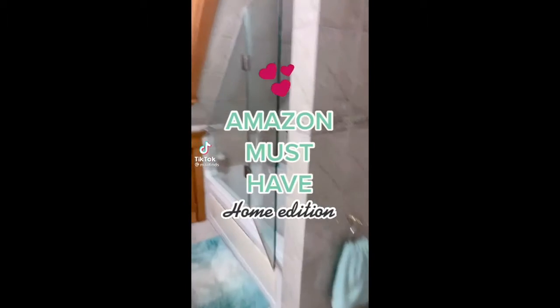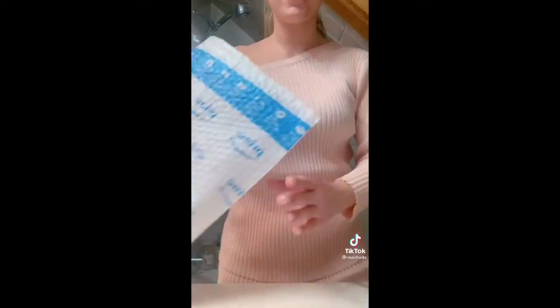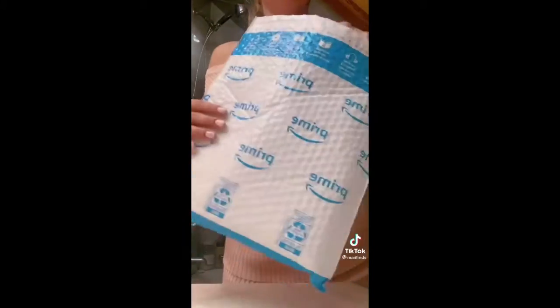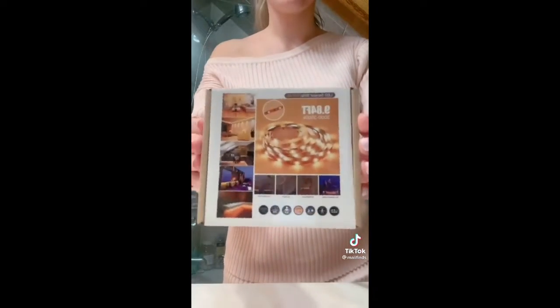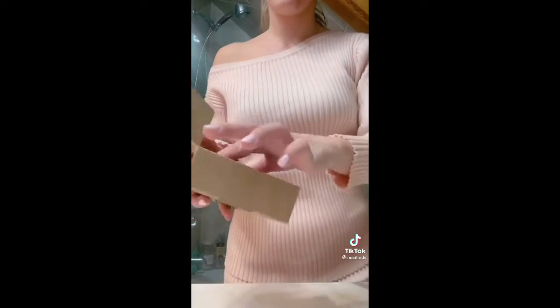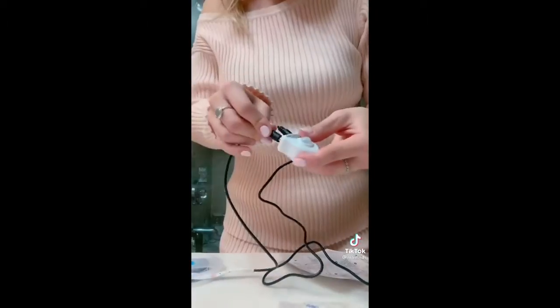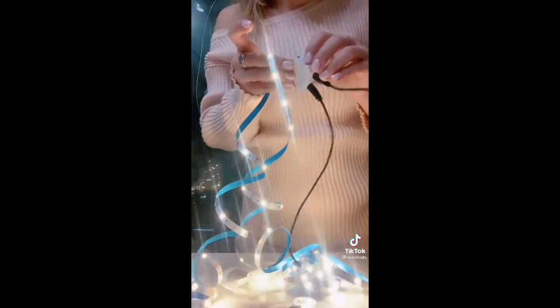Check this out because this is an Amazon item that I promise you won't want to miss out on. For only $20, this item will literally transform any space in your home. It's these LED motion-activated lights in the color white. Unboxing it, it comes with the motion sensor and the strip of lights. You can put these lights literally anywhere because it has an adhesive, but I decided to put my lights underneath my bathroom vanity to give it that hotel vibe. I'm really nervous to see if this motion sensor is actually going to work, but here goes nothing. Let's check it out.